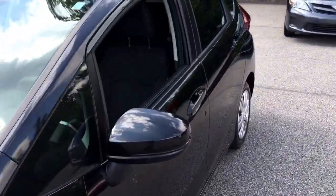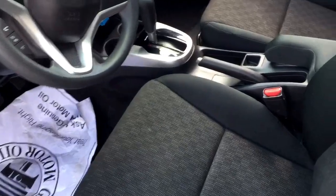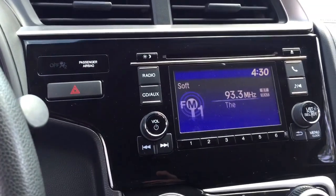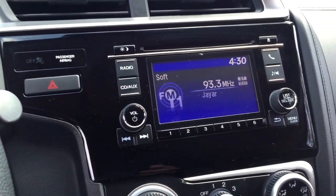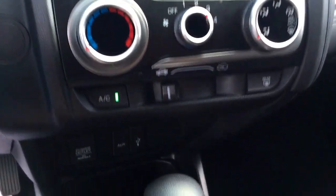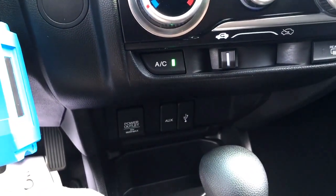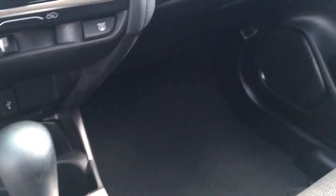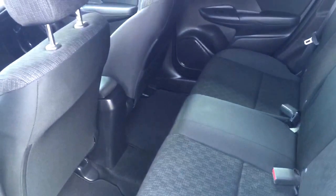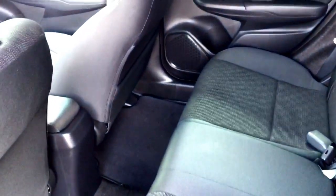Let me take you inside — graphite interior, really nice audio system, full Bluetooth, simple temperature controls, USB auxiliary port, 12-volt power outlet. A ton of space inside this little car. These things are pretty neat — great value.